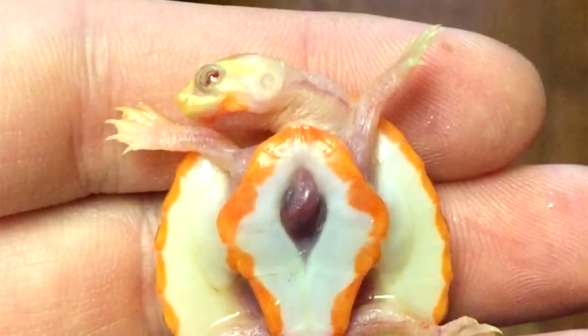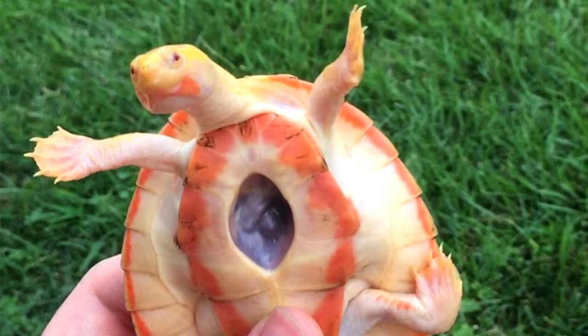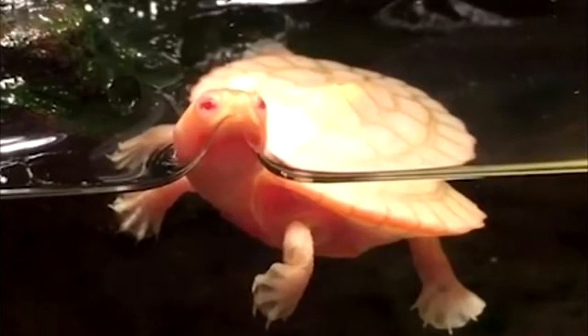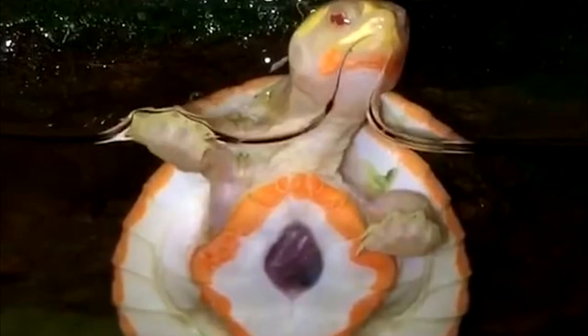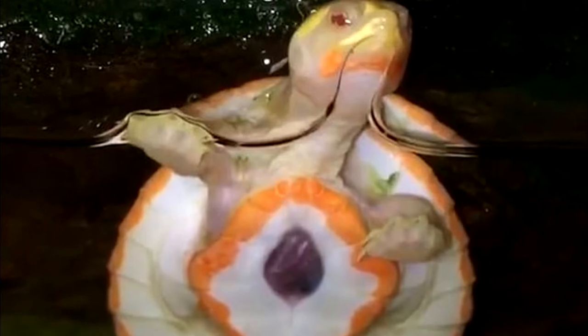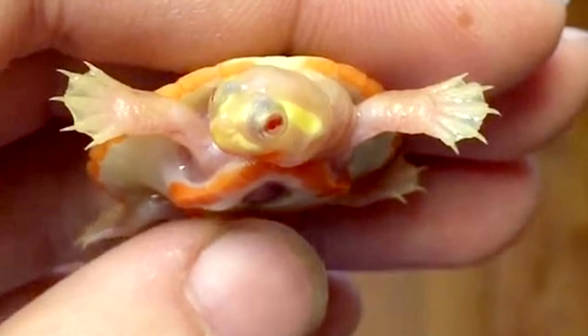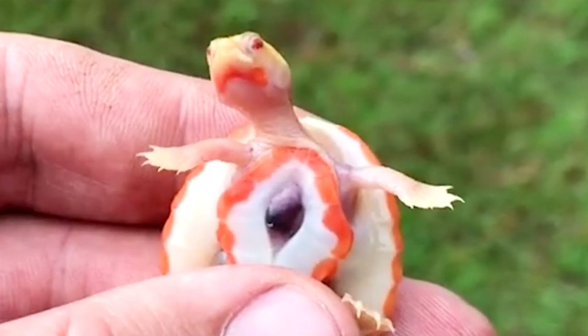An albino baby turtle born with its heart beating outside its body has defied all the odds and appears to be thriving despite its disadvantages. The tiny reptile, known as Hope, has such a rare condition that it has not yet been named in veterinary medicine. A similar ailment in humans is called Ectopia Cordis and affects about 1 in 126,000 births.